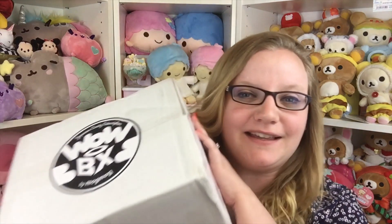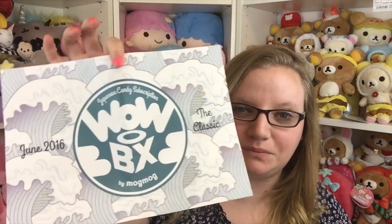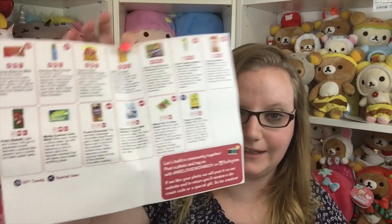Hey guys, today we're gonna be opening this Wow Box subscription box. I will put the link down below in the description with all the information you need about this box. This is the June box, the classic box — they have several different boxes including a kawaii box that is so cute. On the back of this paper it shows you everything that you get inside the box.